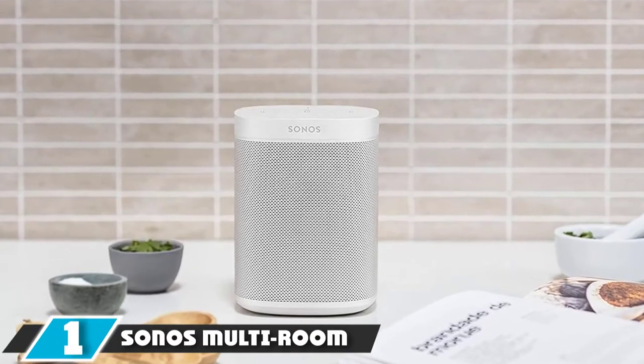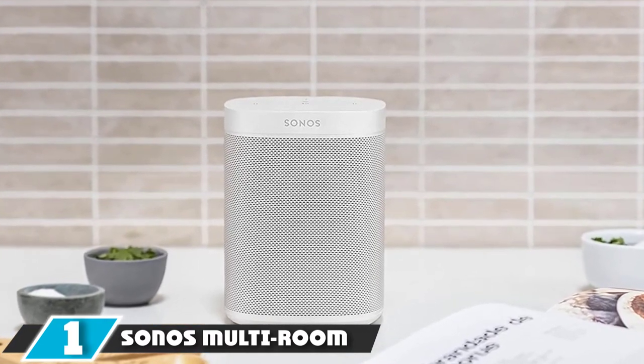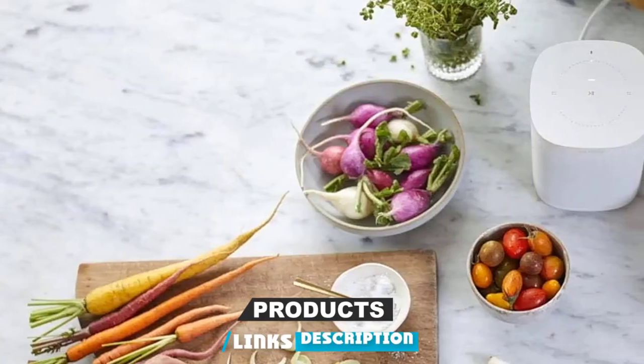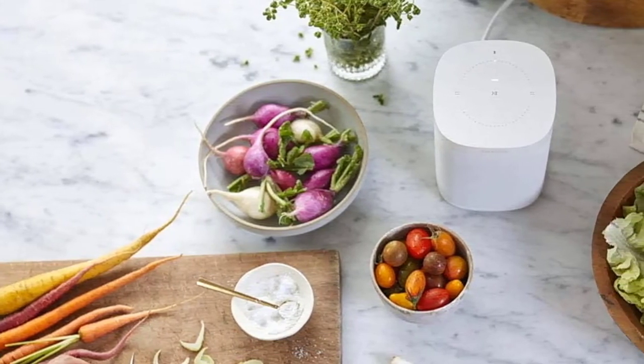At the first position of our list, we have the Sonos Multiroom System. It's facing more competition than ever, but few multi-room offerings are as complete or as pleasurable to live with as Sonos. Sonos' system has two big advantages: breadth of choice and simplicity of use.